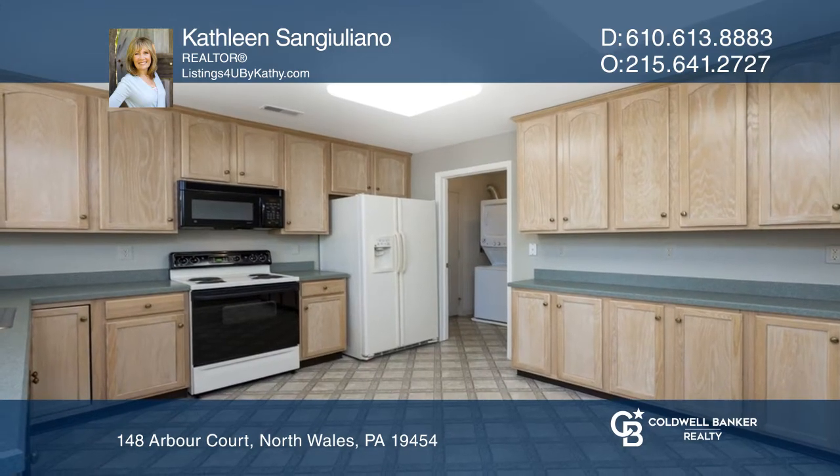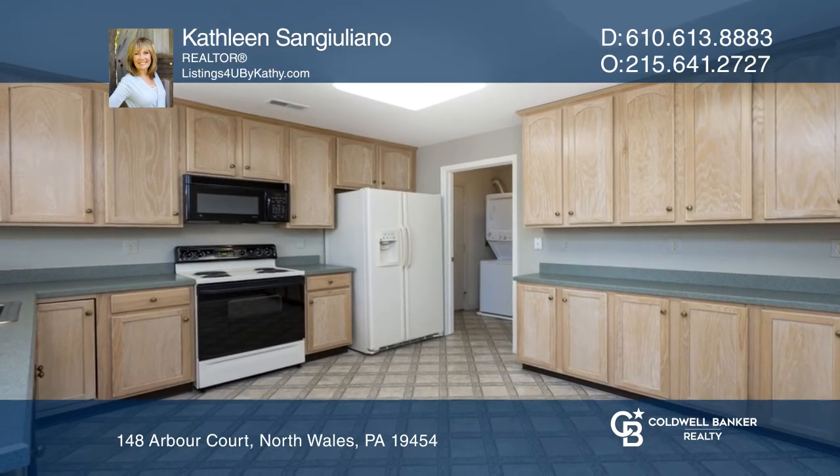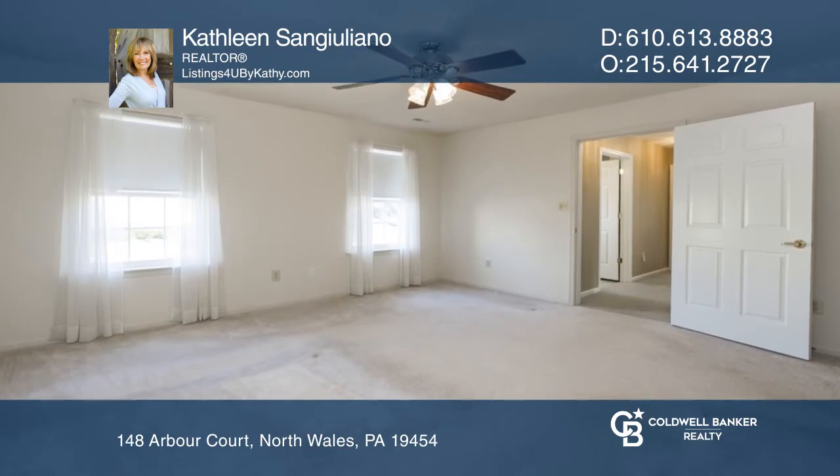The eating kitchen offers plenty of cabinet space as well as a pantry closet. The bedrooms and baths are found on the main level.